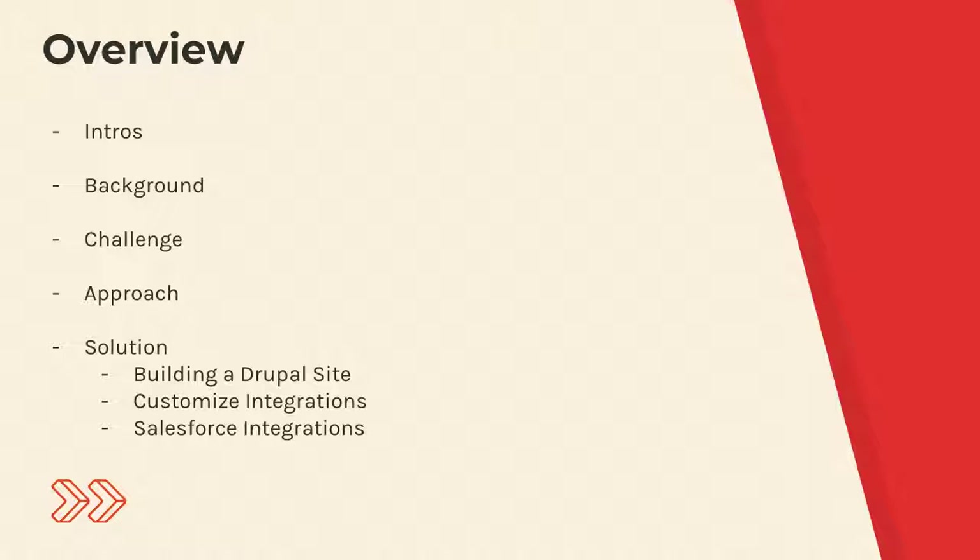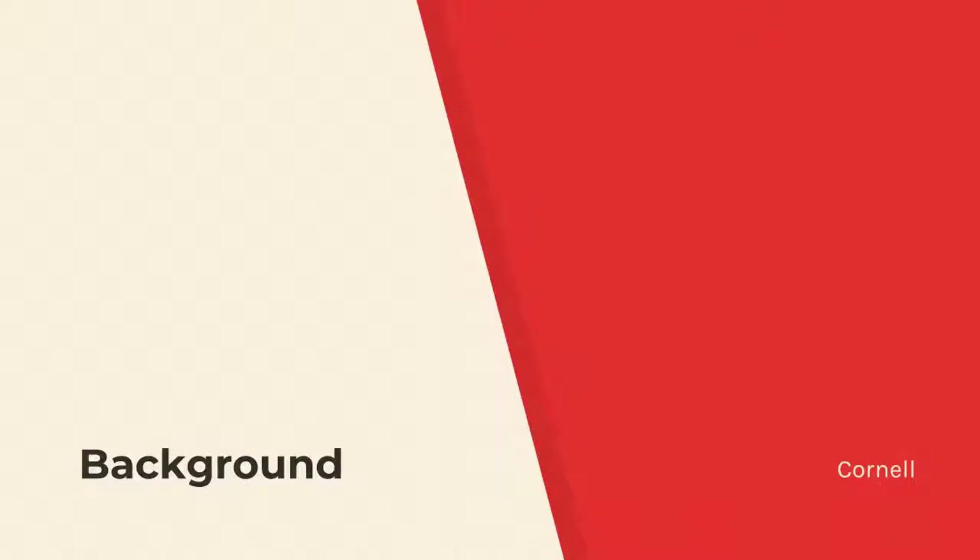This is the outline of the session. We just did intros. We'll give you some background about the project, talk about the challenges we were trying to address, talk about the approach we took to implement those solutions, and then the three separate components: building the Drupal site, building custom integrations with that site, and the Salesforce integrations with that site.